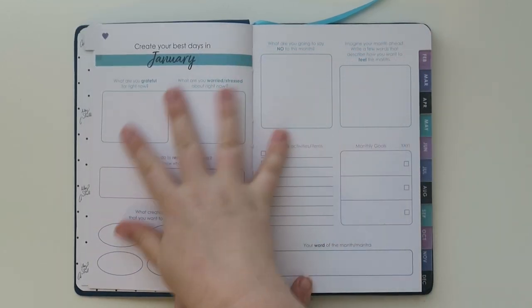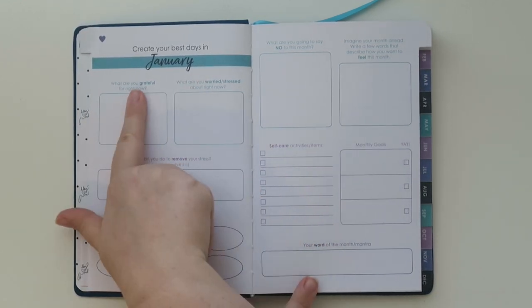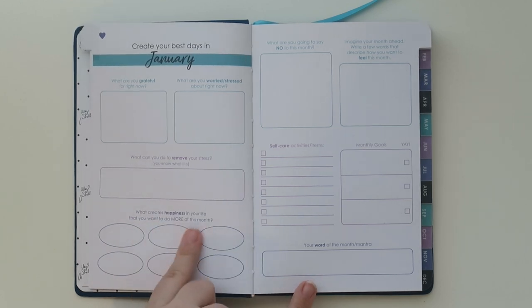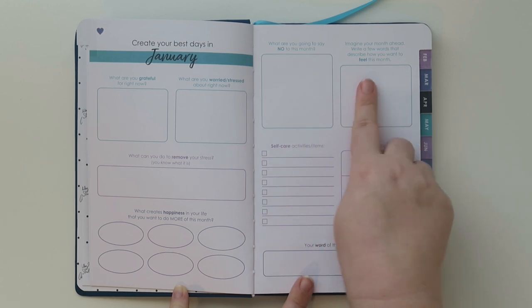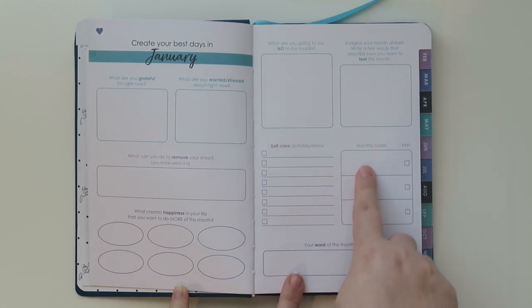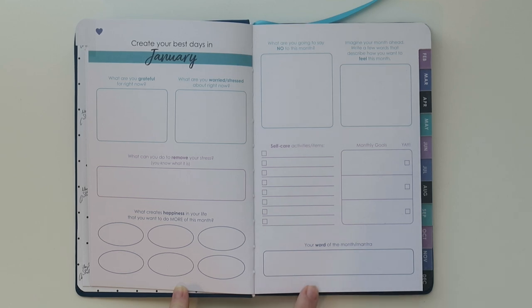This is kind of a guided page. It says 'create your best days in January.' It asks: what are you grateful for right now? What are you worried or stressed about? What can you do to remove your stress? What creates happiness in your life that you want to do more of this month? What are you going to say no to this month? Imagine your month ahead and write a few words describing how you want to feel. There's a checklist with self-care activities, monthly goals you can check off, and your word of the month or mantra.